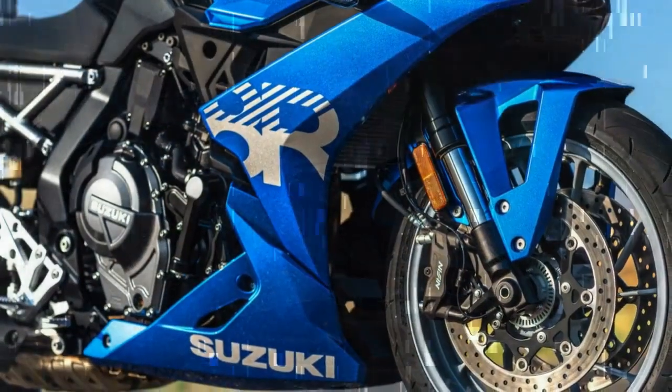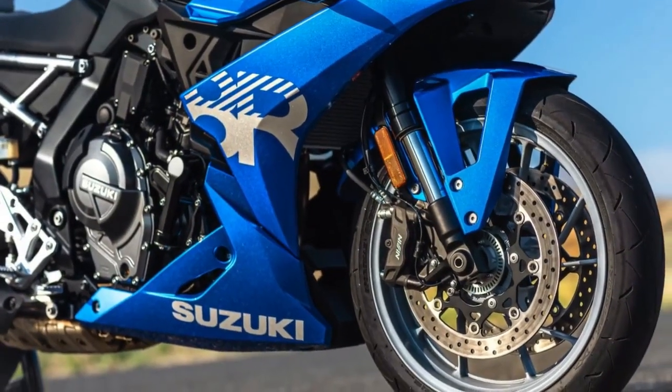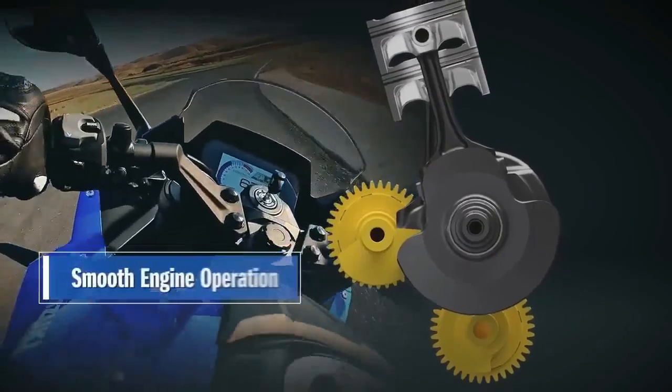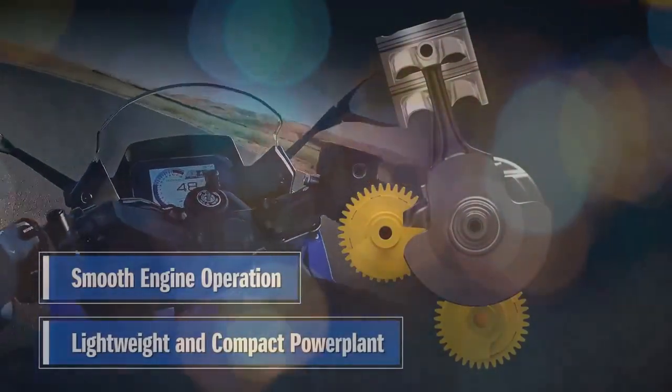Translating this flexibility into a fully-faired sport bike seems like a natural progression, providing accessible performance without the need to constantly push the bike to its limits. Our experience over two days with the GSX-8R surpassed expectations, both on the streets and the track.